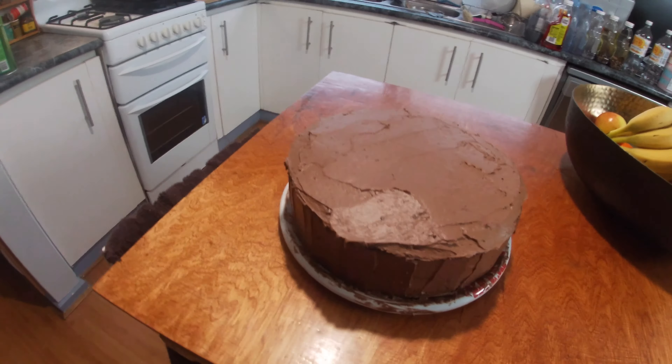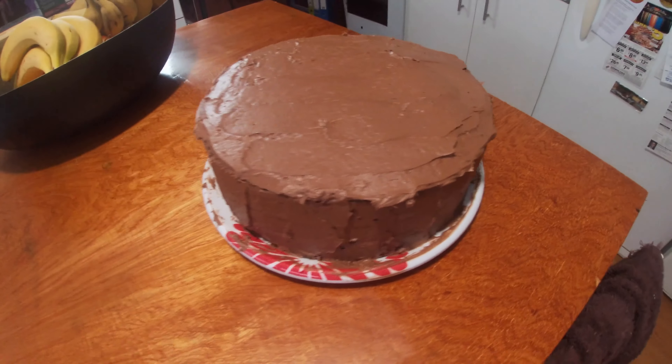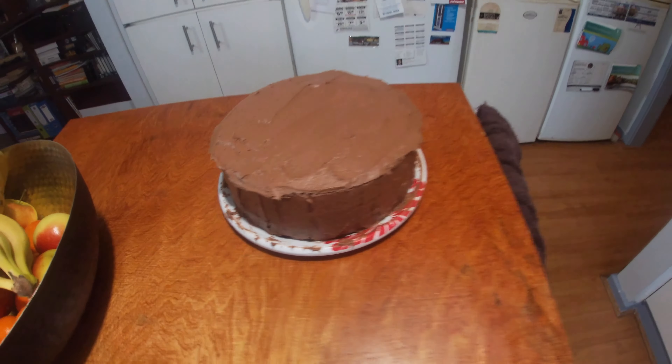We've finished baking that cake — you've seen it on the time-lapse — and this is the cake now. It looks so, so yummy. It's time to give Chris the taste tester a piece of this cake and see what he thinks about it.